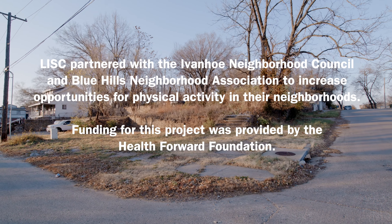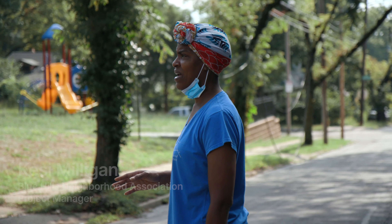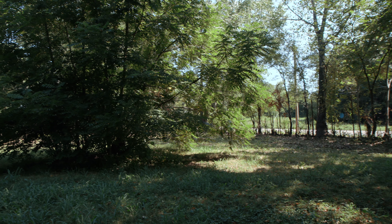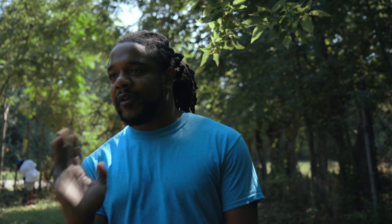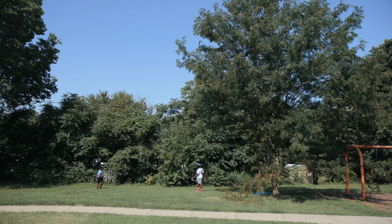Right behind you used to be four overgrown vacant lots that were used for illegal dumping. The impact that those vacant lots have — not only does it look bad aesthetically, it was also a lot of drugs and crime and a lot of dumping going on in that area, which made it a lot more dangerous than usual.